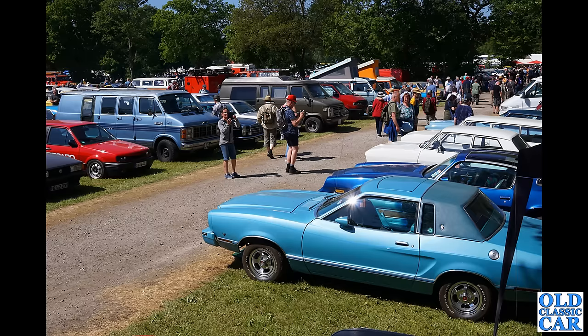We've got a Ford Mustang in the foreground and various other vehicles dotted around going off into the distance. Some old campers, some VW-based campers, and we've got a Dodge Ram camper there as well.